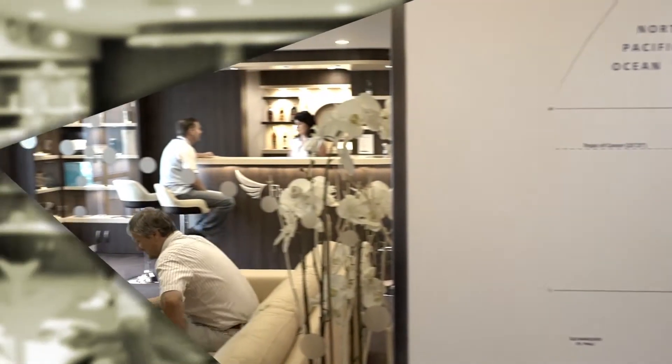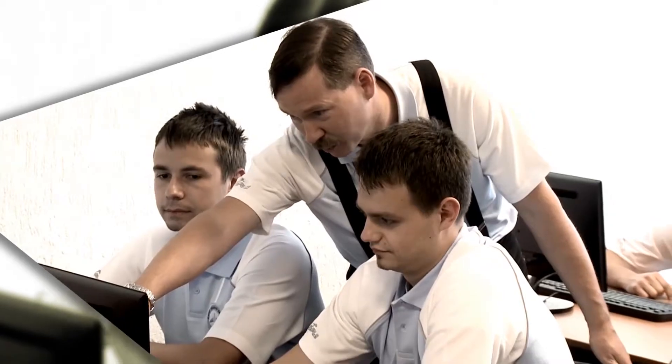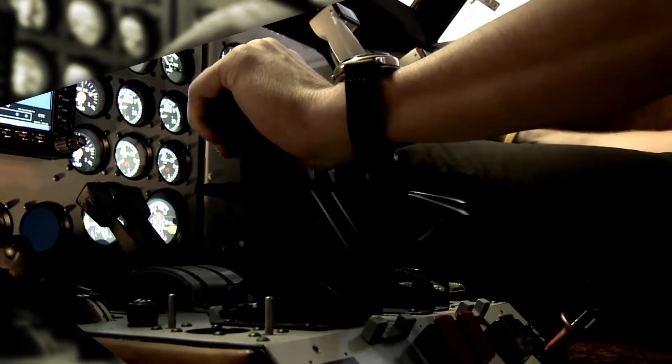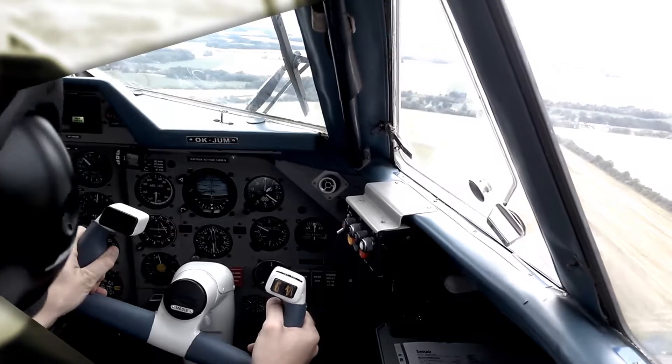Our modernized, comfortable facility complies with ESA international standards and allows for complex preparation under one roof. This includes theoretical lessons, simulator training and practical flight training.